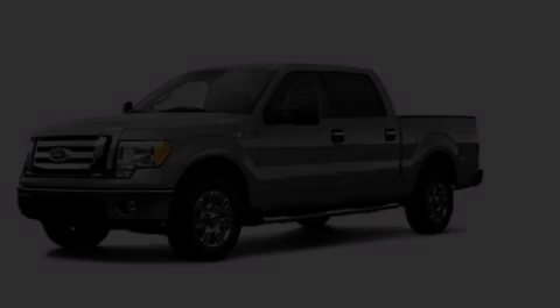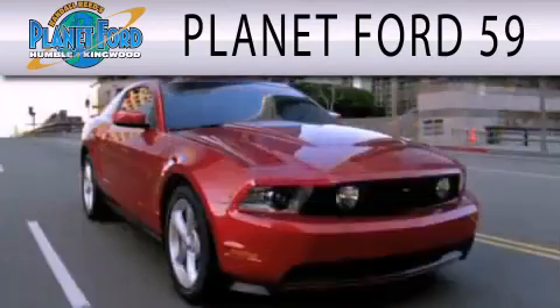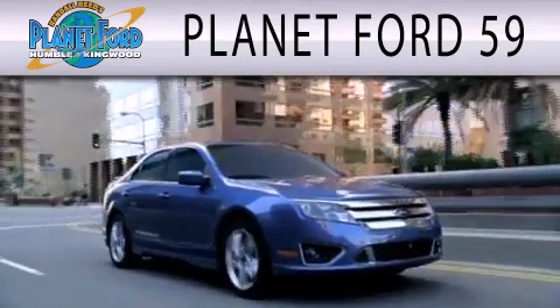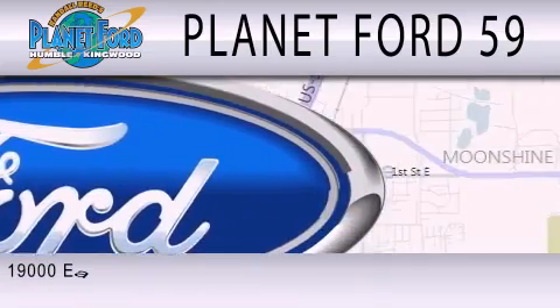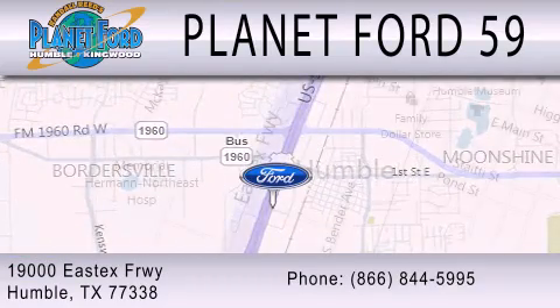Call or visit us right now and arrange your test drive today. Planet Ford 59 is dedicated to doing everything possible to ensure that the experience you have selecting your next vehicle is as pleasant as possible. We're located at 19000 East X Freeway in Humboldt.